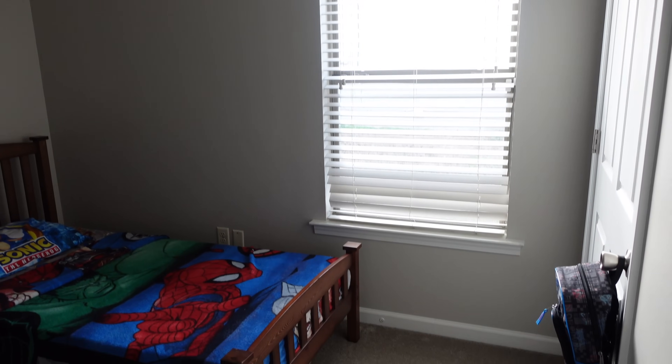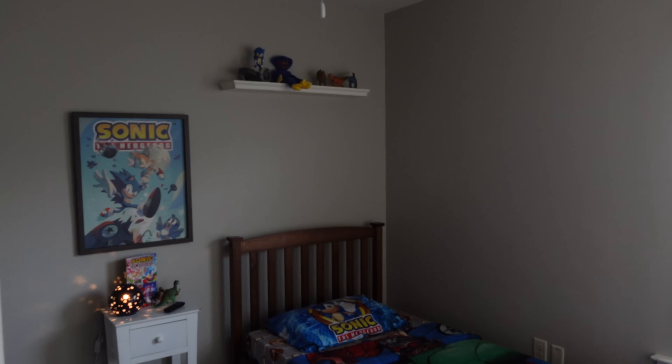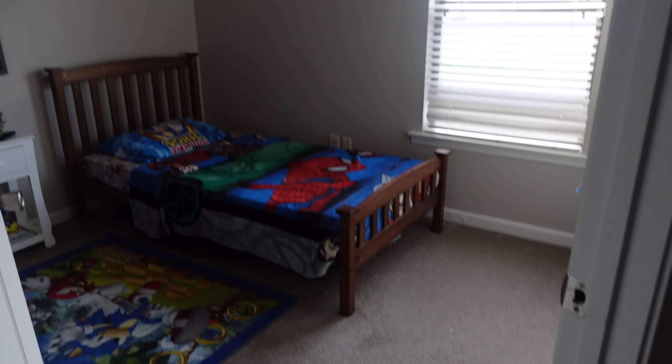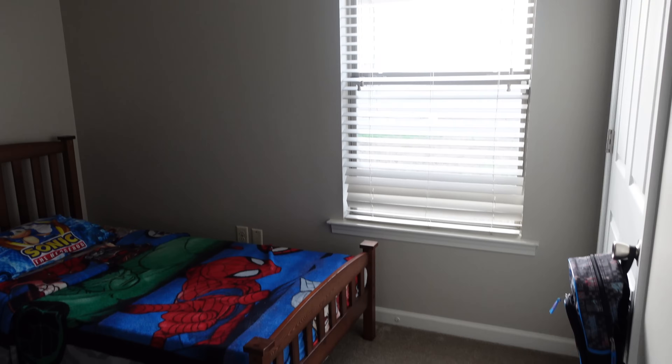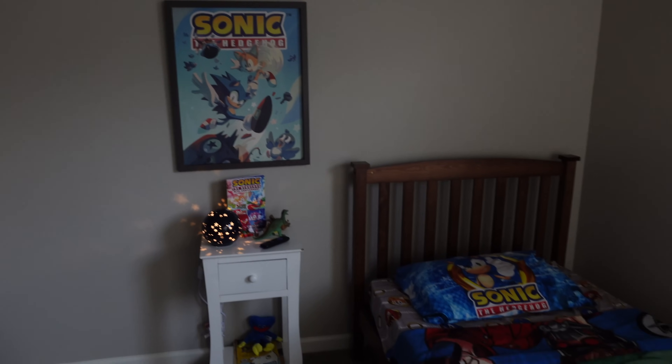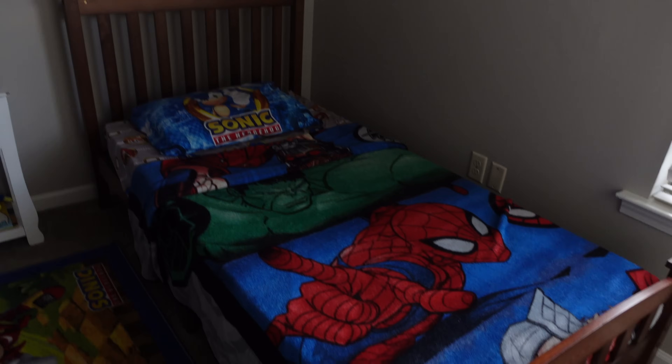Next up is my son's room. The two rooms in the back are not that big — you can see this is the start of the room and this is the entire room, which is not bad for kids. As they get older it would cause more of a problem, but you can definitely see what his thing is right now: Spider-Man, Sonic the Hedgehog. He's got his TV in here that my dad brought over from his house.